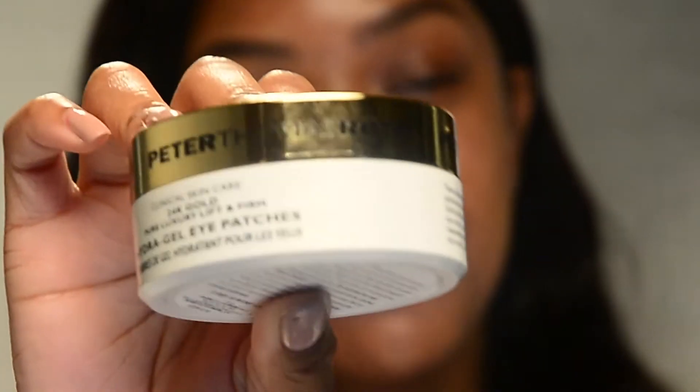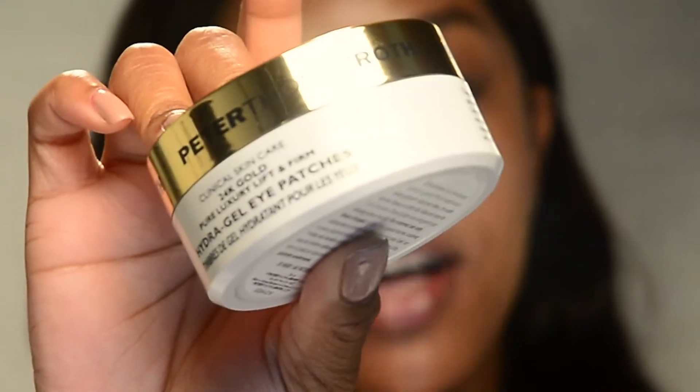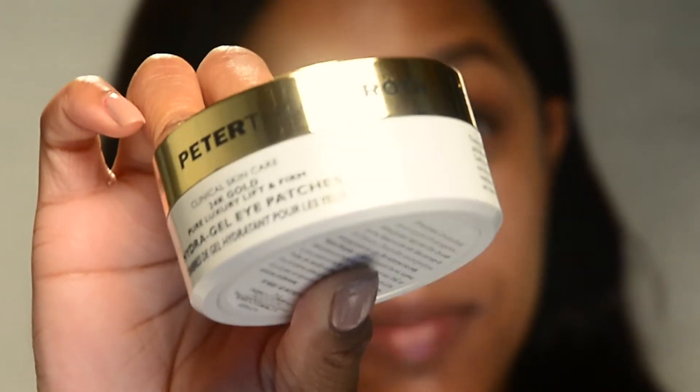The next product I'm going to be showing you is eye patches — the Peter Thomas Roth 24 Karat Gold Eye Patches. I wasn't really big into eye care before, but I just realized that your eyes are such a delicate part of your face and it's a really good idea to take care of them.